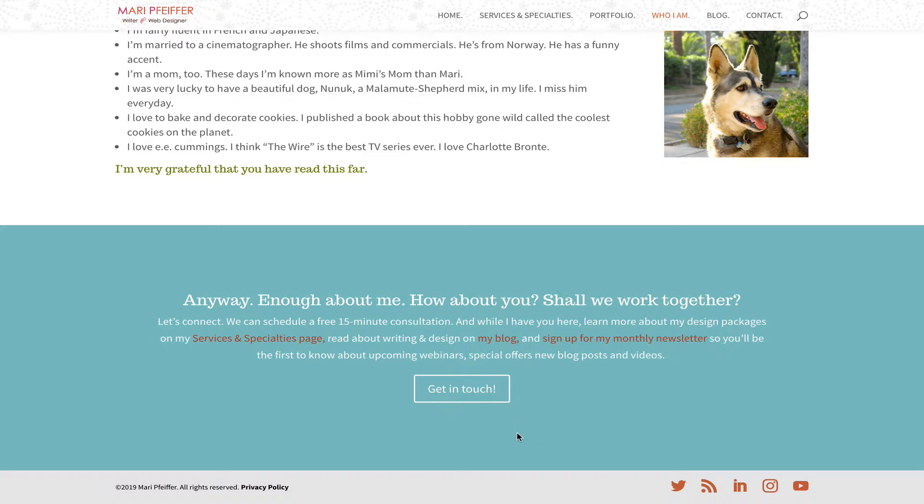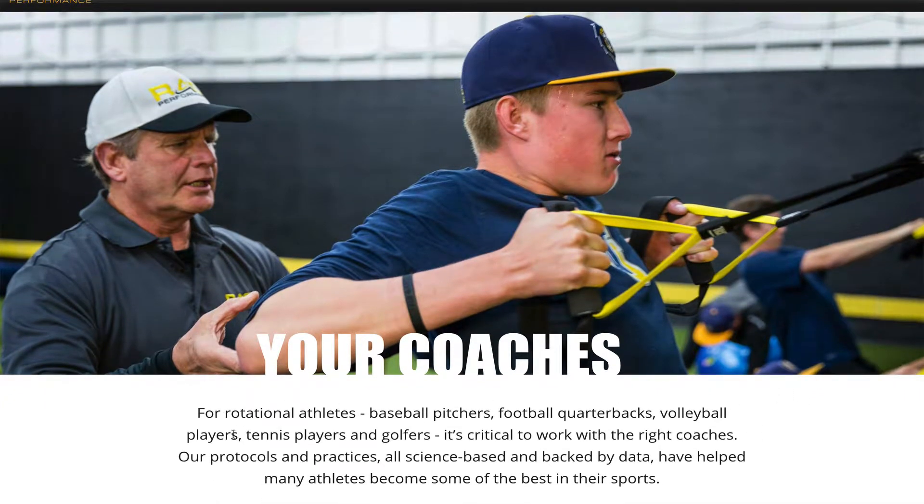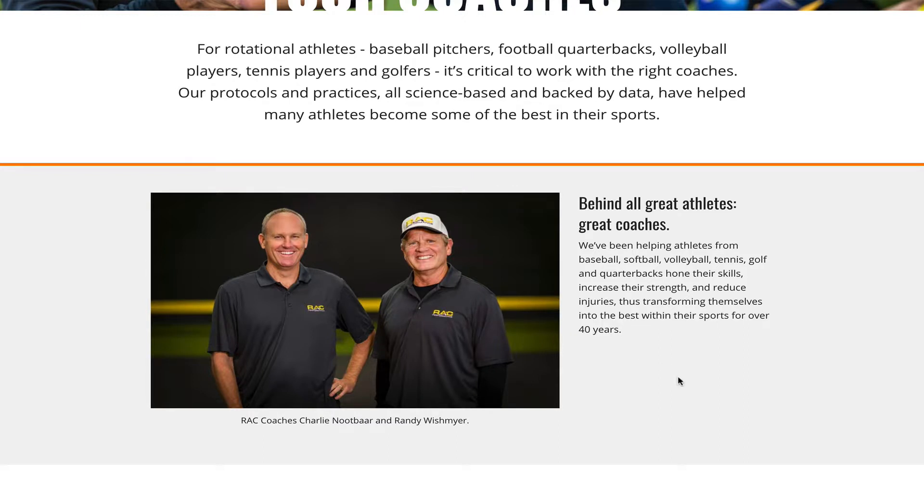Let me show you a few more examples. This is RACK Performance — RACK stands for Rotational Athlete Conditioning. The two gentlemen who run this business are two of the most sought-after coaches for baseball pitchers, football quarterbacks, volleyball players, tennis players, and golfers. They've restated their mission and in the banner image Coach Randy is working intensely with an athlete. Just below that they have a casual, friendly picture of the two of them, which is important because people want to know they're approachable.